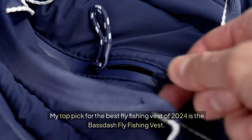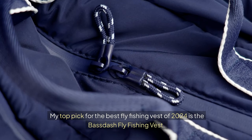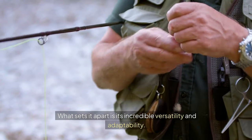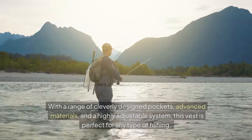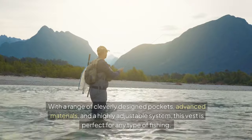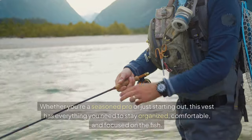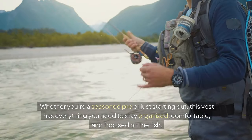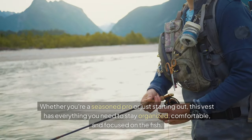My top pick for the best fly fishing vest of 2024 is the Bassdash Fly Fishing Vest. What sets it apart is its incredible versatility and adaptability. With a range of cleverly designed pockets, advanced materials, and a highly adjustable system, this vest is perfect for any type of fishing. Whether you're a seasoned pro or just starting out, this vest has everything you need to stay organized, comfortable, and focused on the fish. I put a link to it in the description below so you can check it out for yourself.